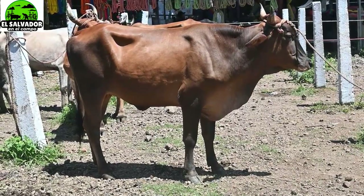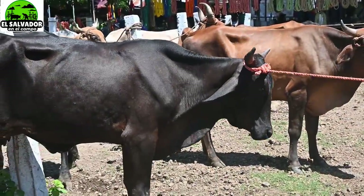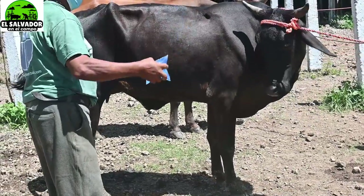Vamos a dar a conocer algunos precios y ustedes dirán si es justo o no. Este es un breve vídeo que les queríamos mostrar.